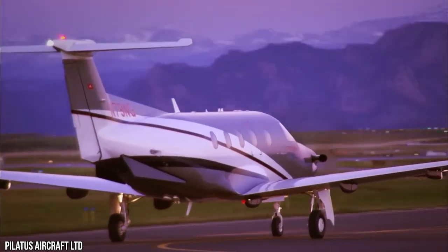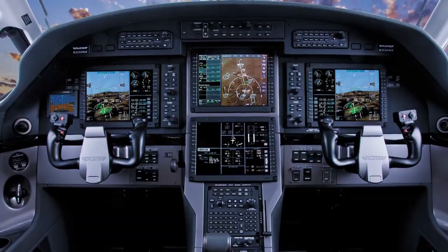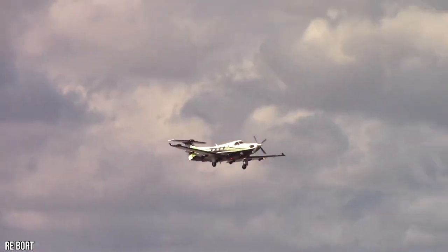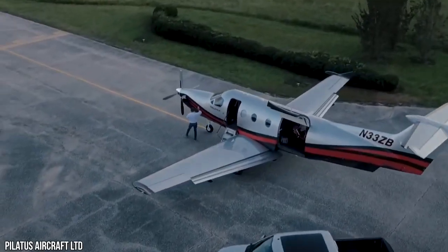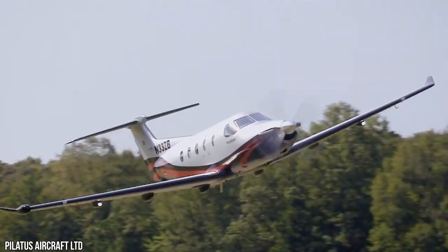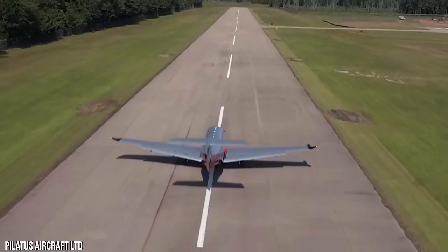With tools and features better than most airliners have, the PC-12 NGX raises the bar with developed graphical displays, weather on the vertical situation display, full ADS-B IN functionality, and detailed 2D airport moving maps.